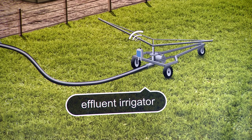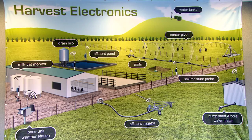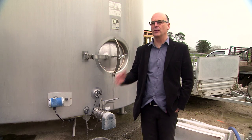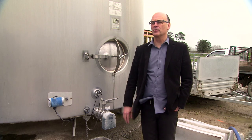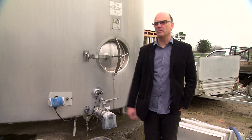For a dairy farm with a full system like this you're looking around the $10,000 to $12,000 mark for the complete system. The loss of a single vat of milk could be $8,000, and if we alert them to that then that's good. If they got fined for an effluent irrigator infringement, that's serious money. It can quite quickly pay for itself.